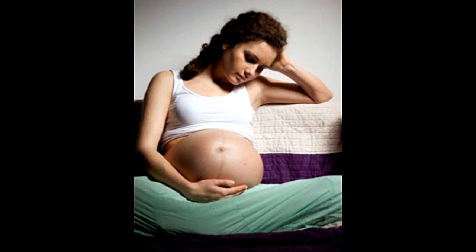Sometimes, due to various reasons, the ureter gets blocked, which results in the accumulation of urine in the kidney, which then causes a lot of health complications. This condition is known as hydronephrosis. It is very commonly found amongst pregnant women.